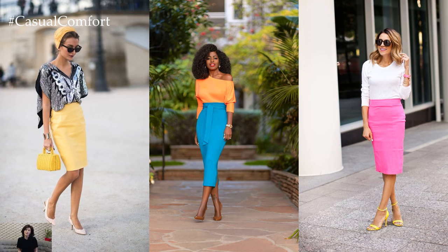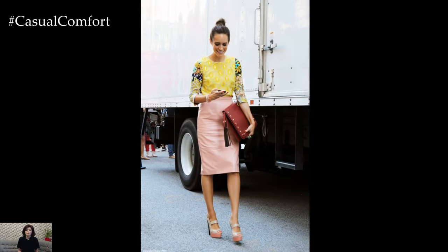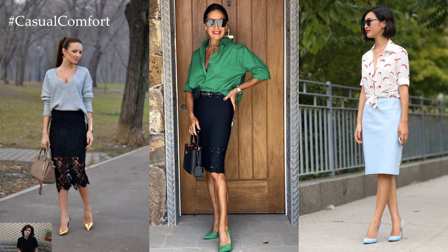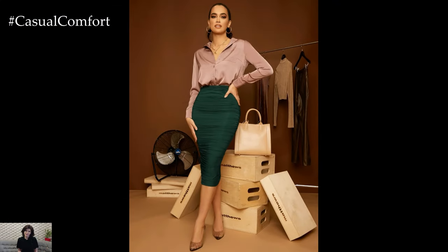The pencil skirt isn't just for the office anymore. With its timeless appeal and endless versatility, it has become a fashion favorite for women of all ages. Whether you're channeling Audrey Hepburn's classic elegance or embracing a more contemporary vibe, the pencil skirt is a wardrobe essential that will never go out of style. Whether you're dressing for success or simply looking to make a statement, slip into a chic pencil skirt and let your style speak volumes.